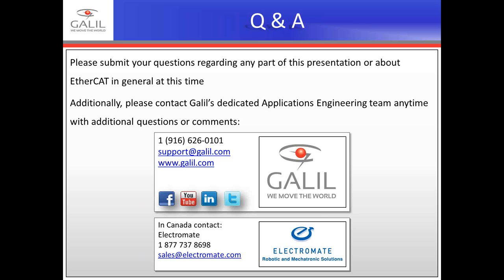Thank you, Matt, for sharing that insightful information with us. Thank you also to everyone who attended the webinar today and thank you again to our sponsors, Galil Motion Control and ElectroMate. As a reminder, this webinar has been recorded and an email with a link to the recording will be sent to you in the next 24 hours. All questions submitted through the webinar screen will be answered by email after the conclusion of today's webinar. Be sure to visit www.MotionControlOnline.org for a list of our upcoming webinars. Thank you and have a great day.